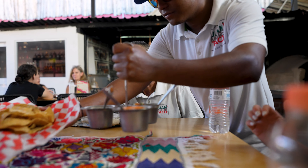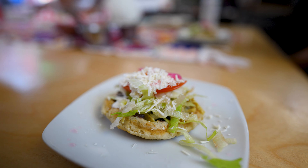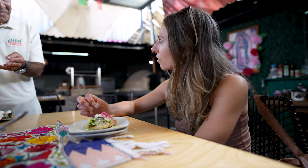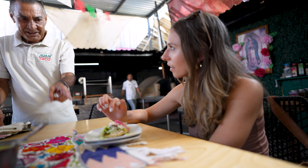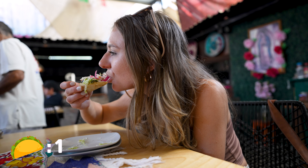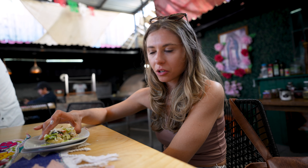Then we started off with some chips and sopes. These are very similar to tacos but a lot thicker — more like a corn cake. It has refried beans, slices of bell pepper, lettuce, sour cream, cheese, onion, and a slice of tomato. The tortilla is so thick and it tastes so fresh.